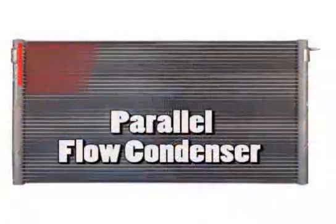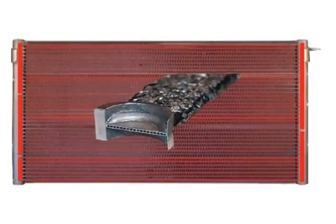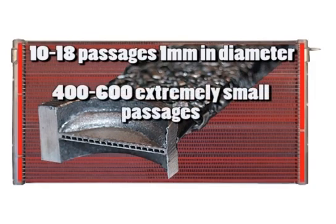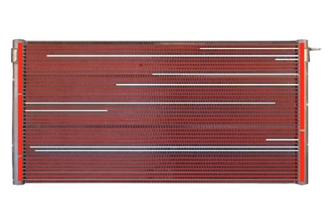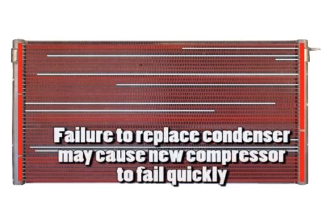The parallel flow design attaches 20 to 40 flat tubes to zoned header pipes that direct the refrigerant back and forth across the condenser 3 to 4 times before exiting. These flat tubes may contain 10 to 18 passages that can be less than 1mm in diameter. The result is 400 to 600 extremely small passages that can stop up from debris coming from the failing compressor, restricting refrigerant flow, causing high head pressure, and further damaging the compressor. This restriction cannot be flushed out, and failure to replace the condenser may cause the replacement compressor to fail quickly.